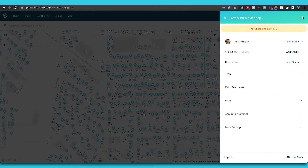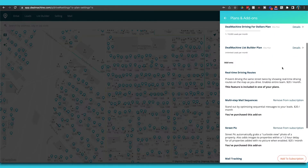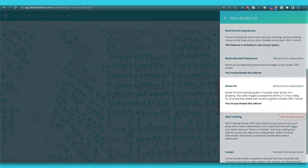So how do you get this in Deal Machine? You're going to go to add-ons. It is $20 a month. Go into your account at the top, select plans and add-ons, and it's going to be right below there where it says Street Pic. Again, it's a $20 a month add-on, but a time-saving tool. If you'd like to add that, check out the link below — that'll take you right to where you can add it to your plan.